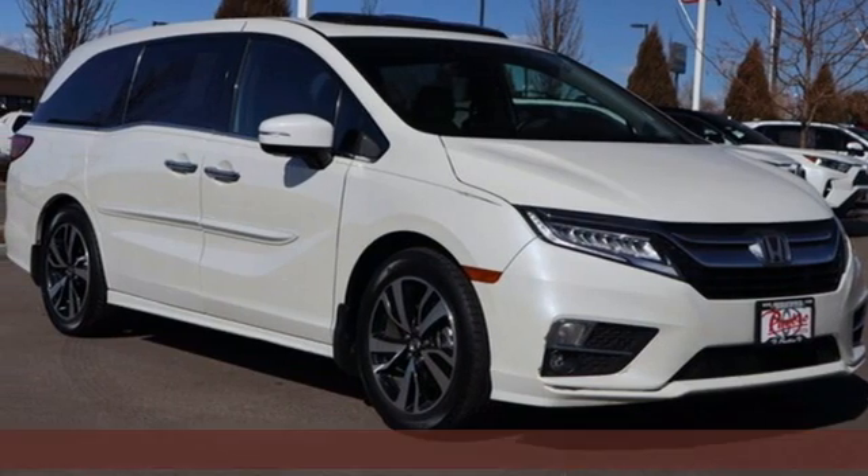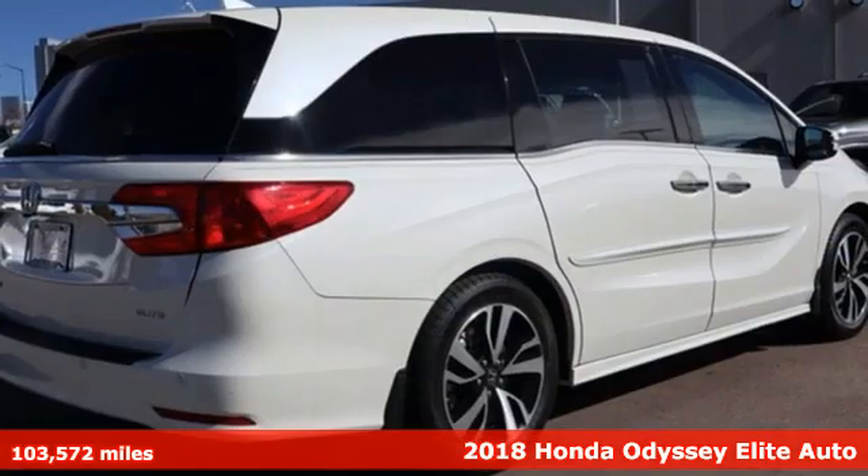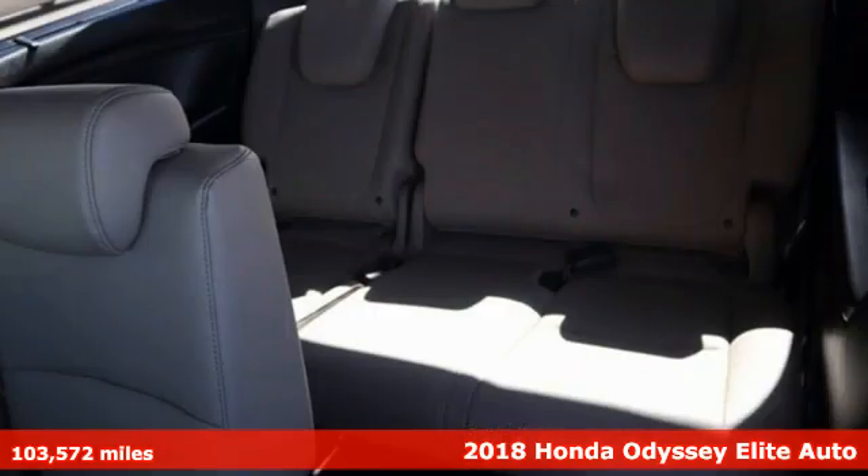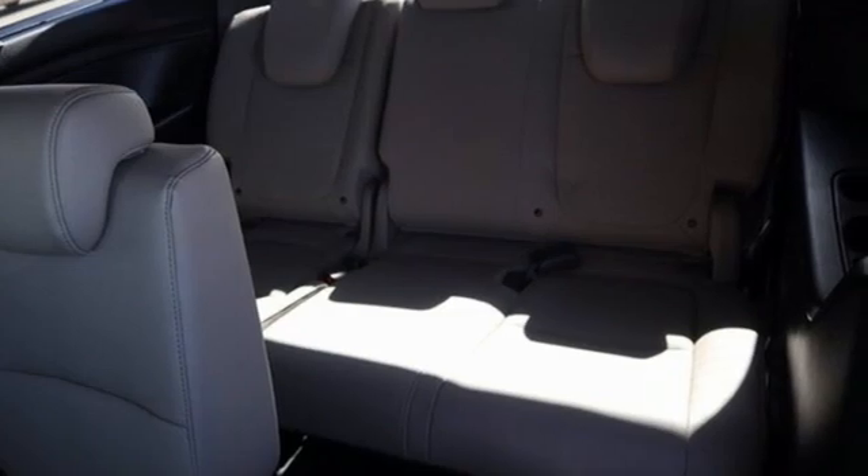Here's a 2018 Honda Odyssey. From hood to hatch, it offers all the comforts and conveniences you could want. It's equipped for all your driving needs and wants.